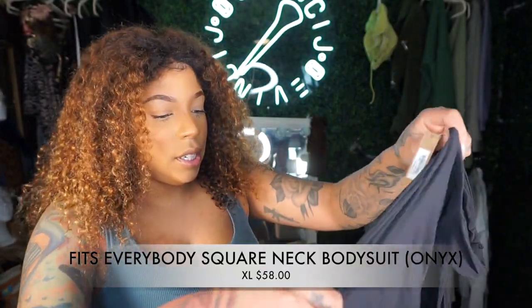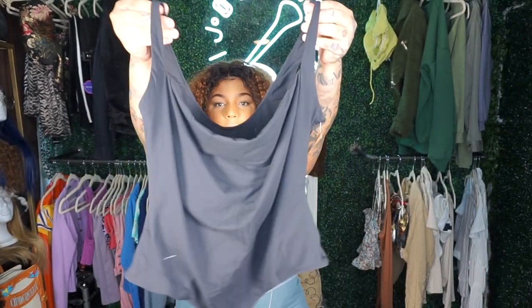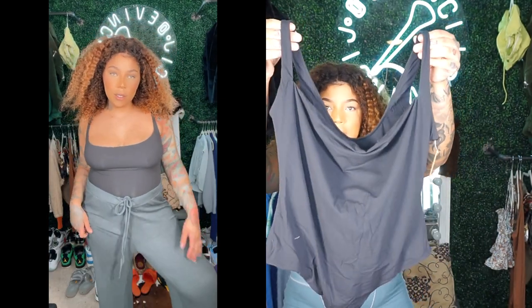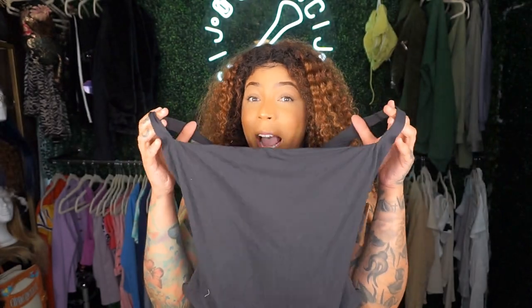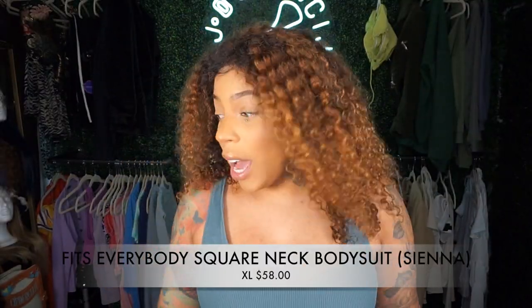It's a bodysuit! I got it in a size extra large because I don't like my bodysuits fitting too tight — I like some breathing room. I love the little scoop neck. The material is super nice and soft. They had it in black and I normally wear black all the time, so I really needed this. I also got it in another color.